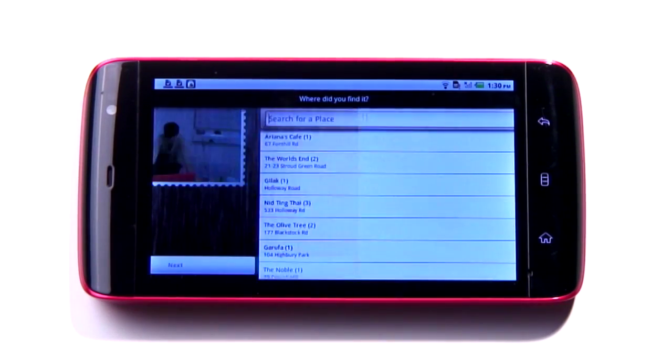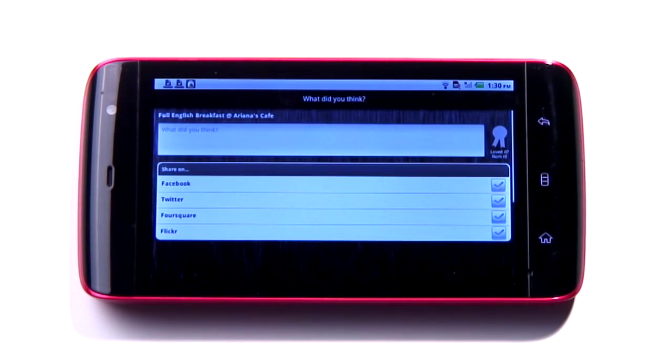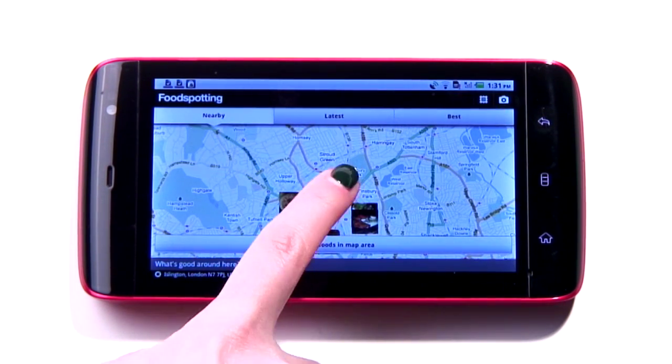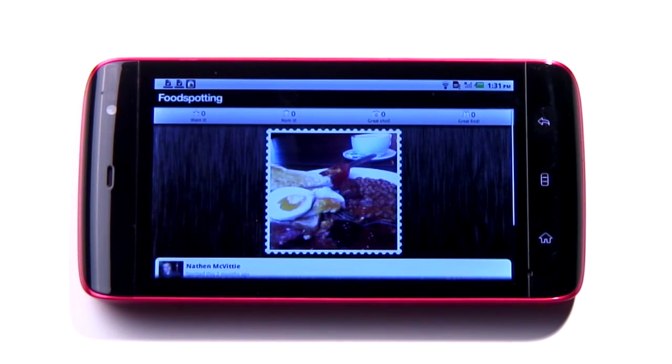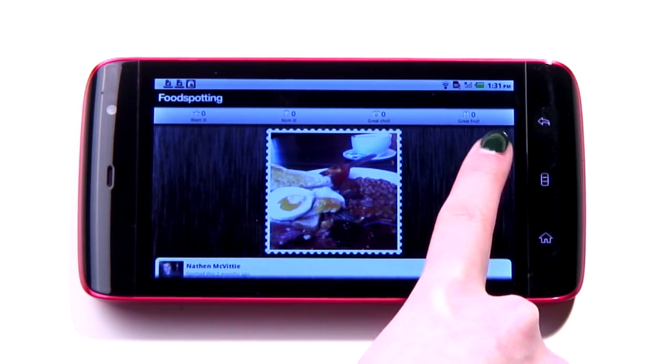Food spotting strips restaurant recommendations right back. It all hinges on you taking a photo of your individual dish, and then adding details such as where you are. If you're in the mood for inspiration, you can search for entries near you, and then add whether you want it, nom it, think it's a great shot, or if it's a great find.